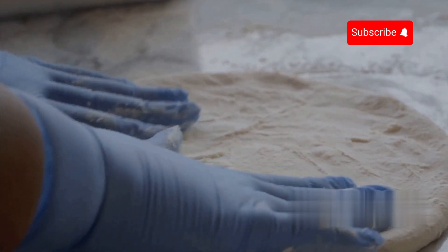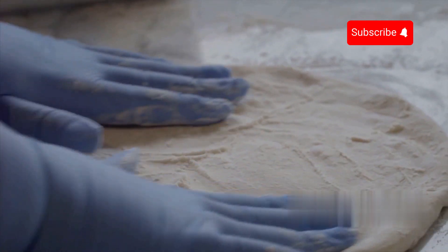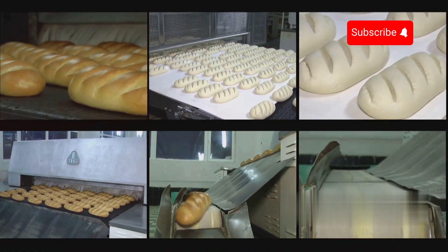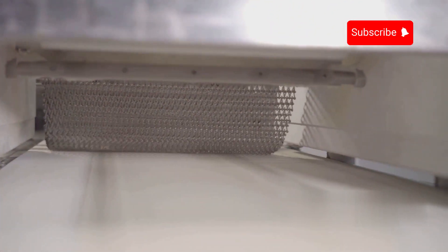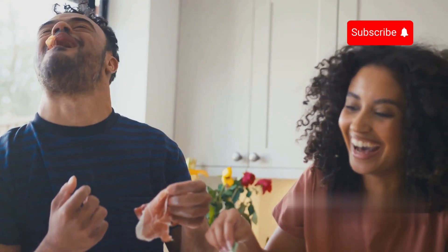Dough cutting. As the dough sheets advance along the production line, rotating pressuring machines descend upon them, exerting controlled pressure to cut the dough into the desired shape of pizza bases. The rhythmic motion of these machines ensures that the dough is uniformly shaped and sized, maintaining consistency across the entire batch. This method offers an efficient alternative to shaping individual dough balls, allowing for high volume production while upholding the same standards of quality and uniformity. By employing this technique, automated factories achieve optimal efficiency without compromising the integrity of the final product.